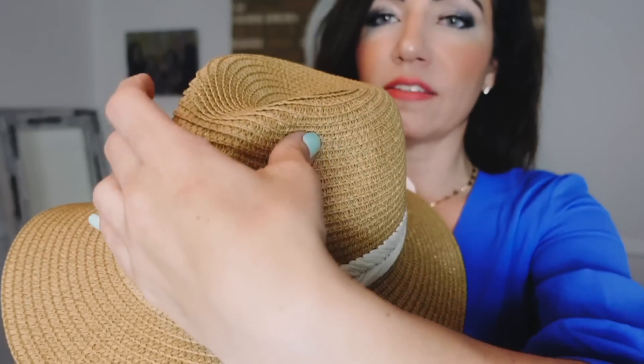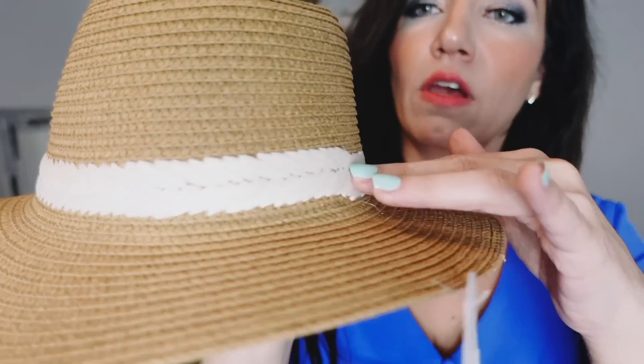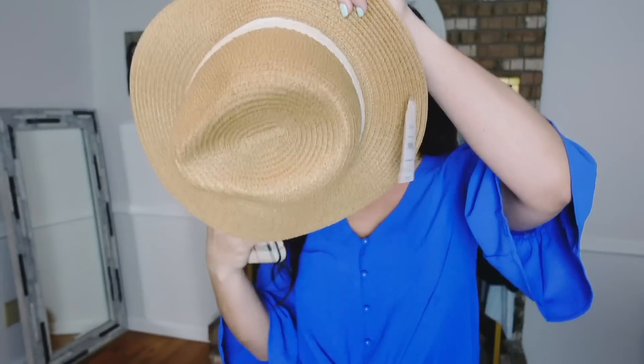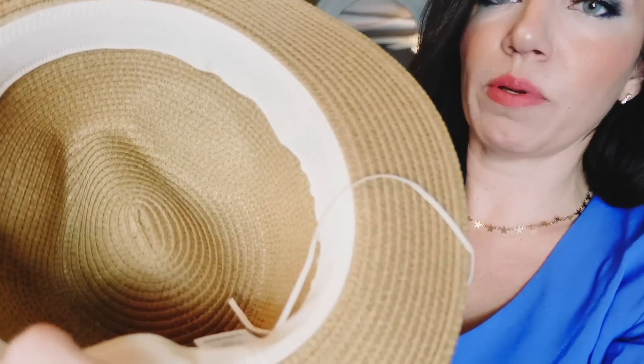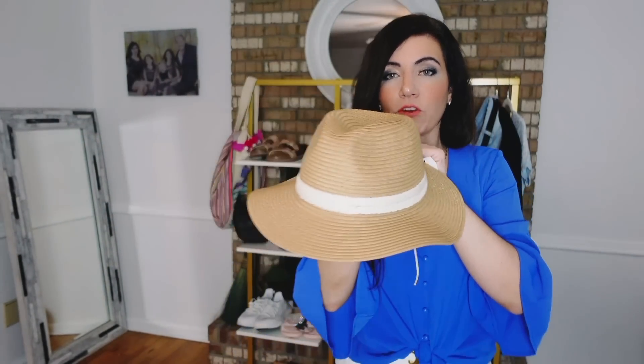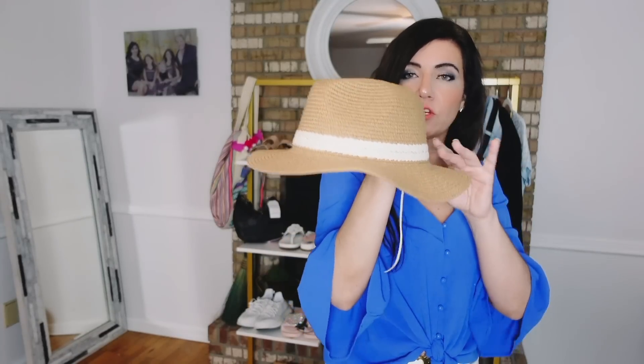I paired that set with this fedora style hat from Time and True. It has an indentation on the front, a pretty woven band around the bottom, strong material, a nice size brim, and a comfort band inside with a drawstring. These were $17.97, now on sale for $8. They come in a bunch of different colors — really good summer piece, great for the beach or dressed up.